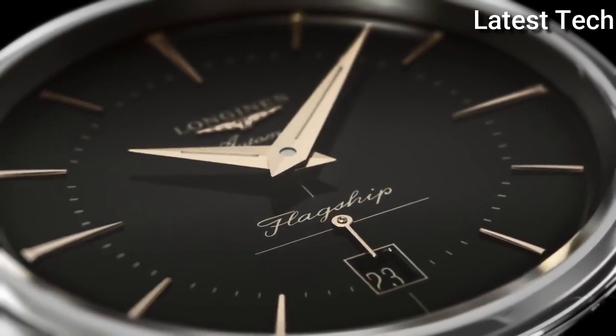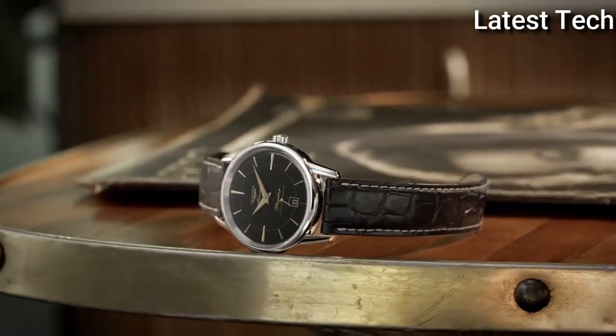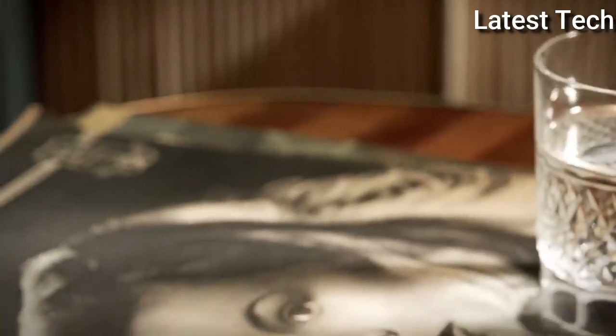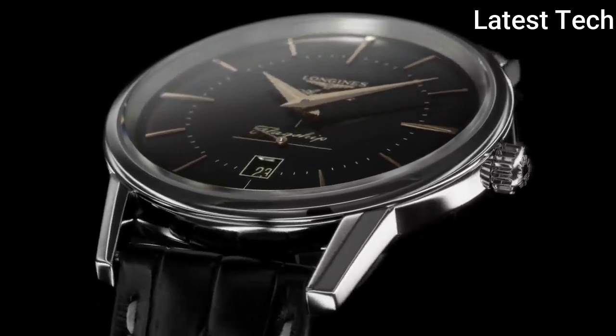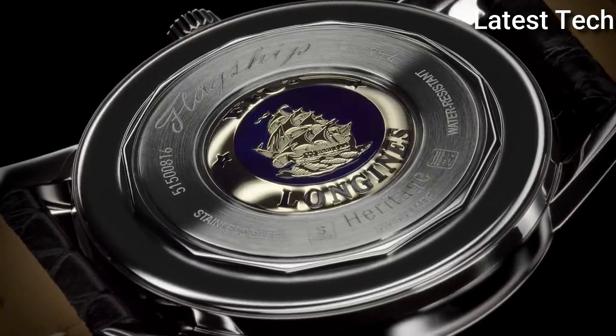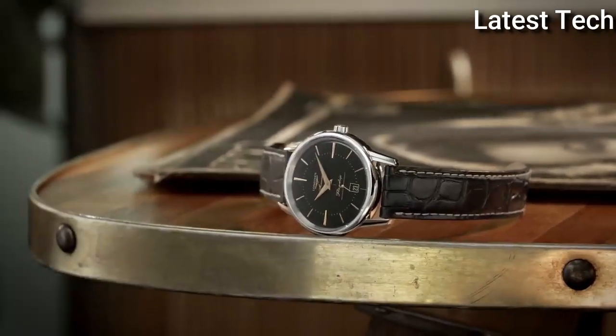Solid case back, round case shape, case size 38.50 mm, case thickness 10 mm, band width 19 mm, tang clasp. Water resistant at 30 meters (100 feet). Functions: date, hour, minute, second. Flagship Heritage series, dress watch style. Watch label: Swiss Made.